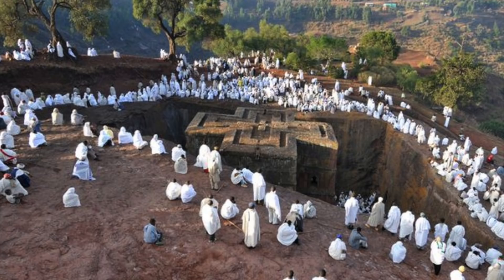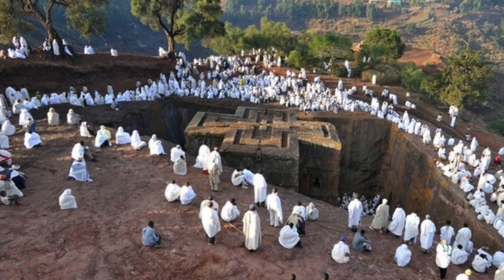The town has a population almost completely Ethiopian Orthodox Christian, and interestingly, it is one of the earliest nations to adopt Christianity, which happened in the first half of the 4th century.